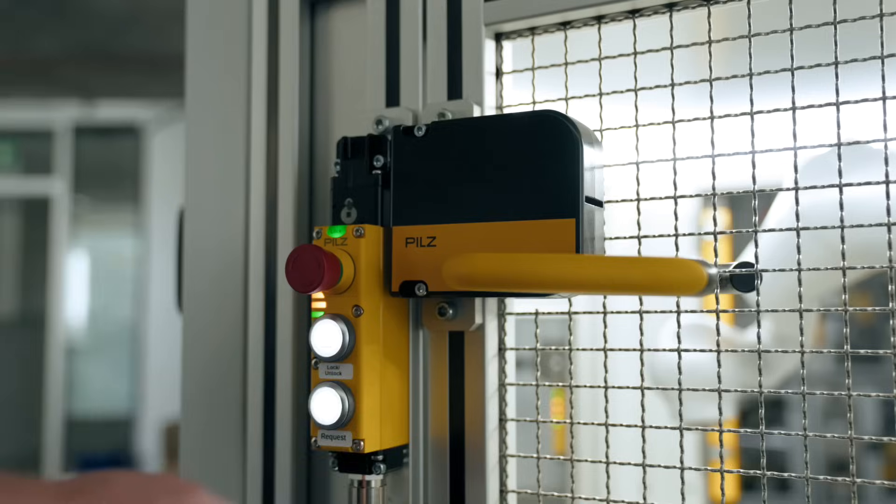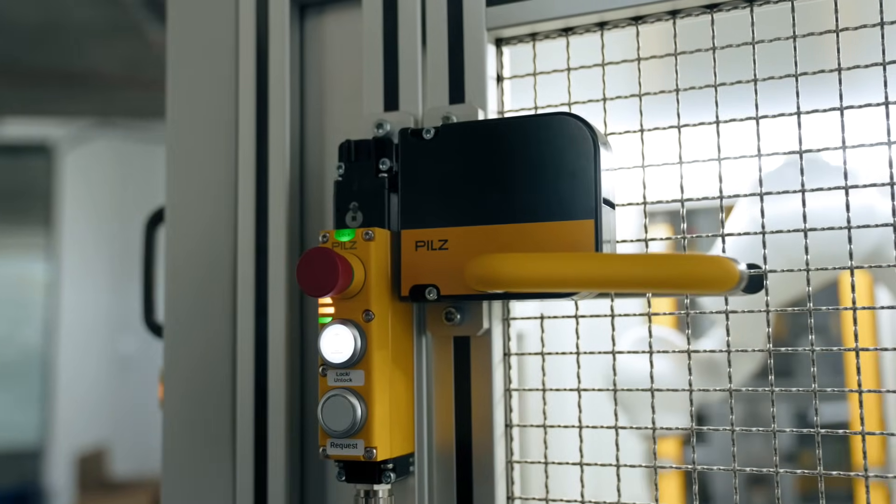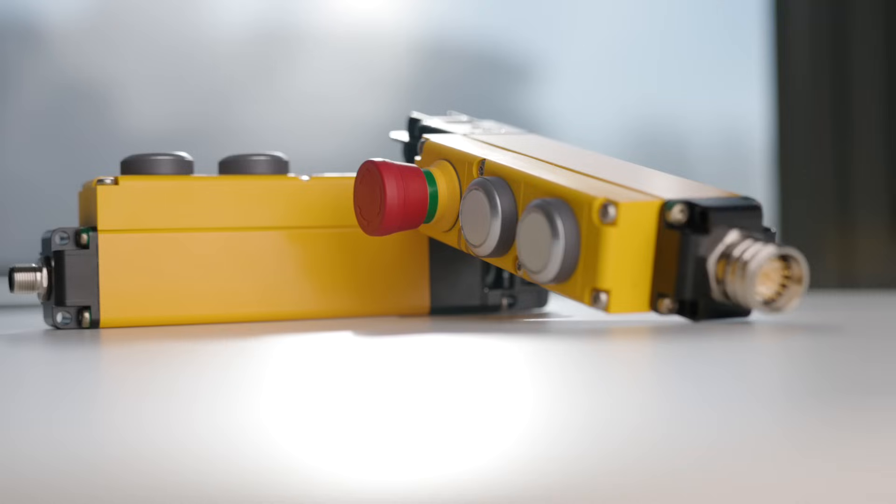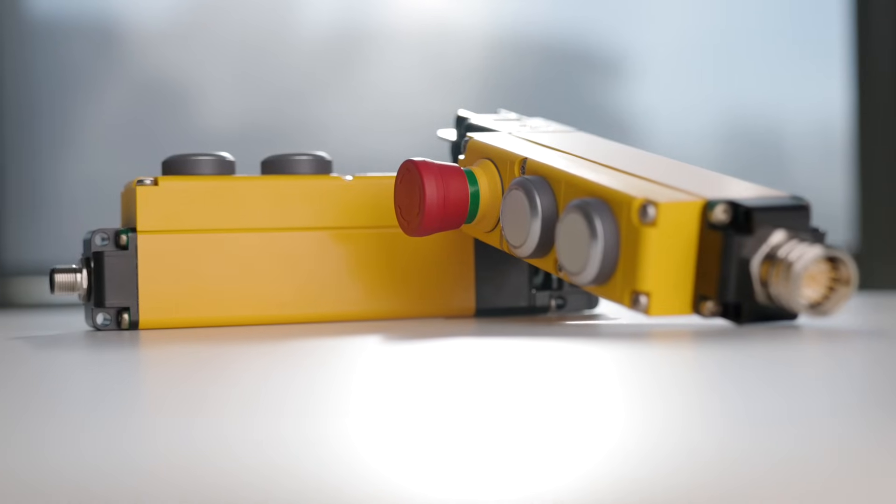The safety gate system combines safety gate monitoring, safeguard locking and operating elements in just one housing and with just one plug connector. This saves you space on the machine and time during installation and commissioning.